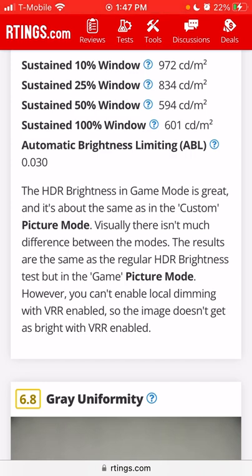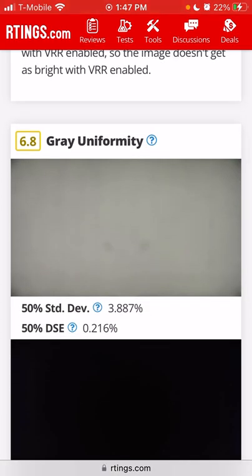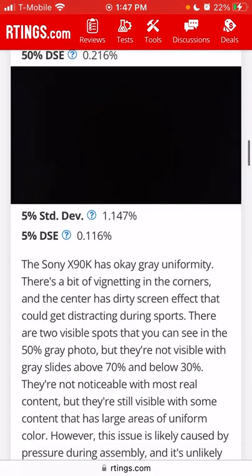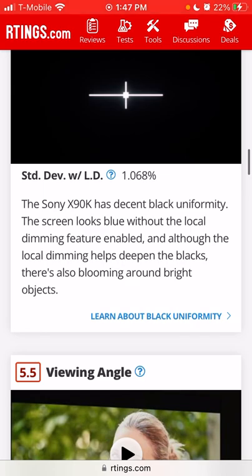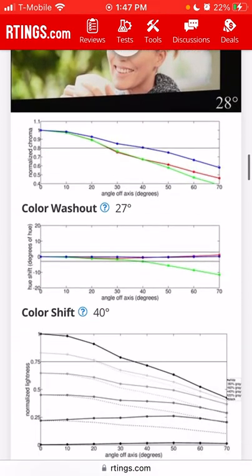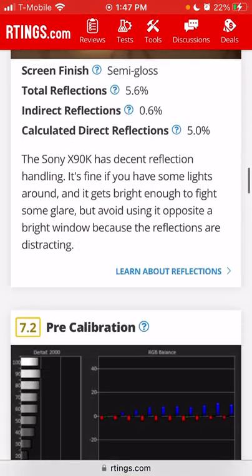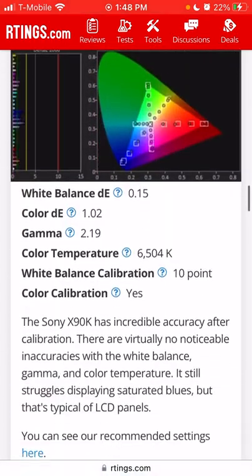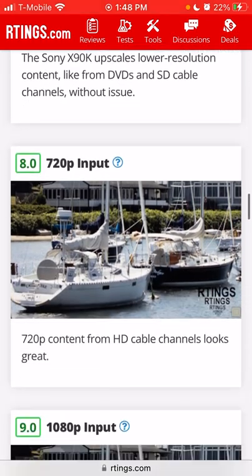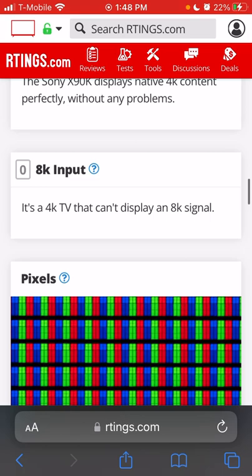Gray uniformity is 6.8 — could have been better. Black uniformity is 7.3 — that's decent. Viewing angle is poor as expected from a VA panel. Reflections could also do better. Post-calibration scores a 9.6.